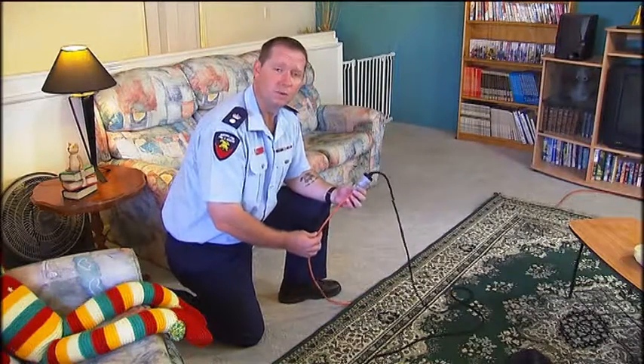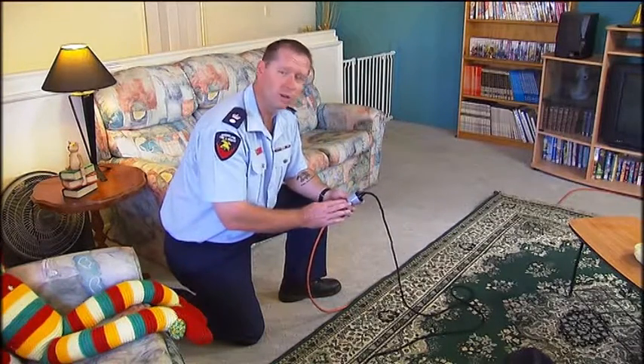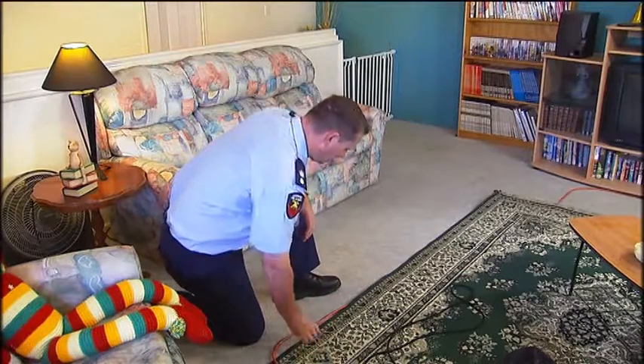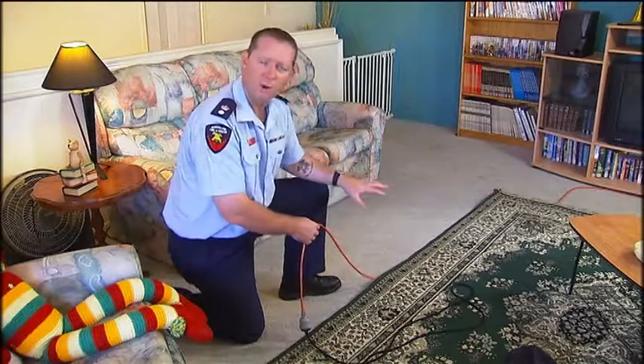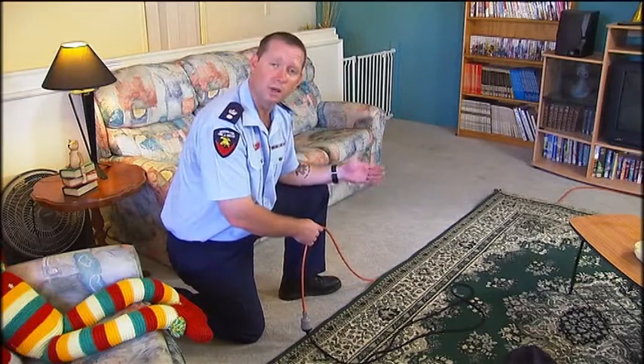If an electrical cord feels warm to the touch, unplug it and throw it away. Extension cords are only designed for short-term use. If you have a cord with exposed leads or a cracked or broken plug, replace it. Don't run leads under rugs or carpets — the lead can be crushed by furniture or overheat, which can reduce the insulation, leading to electric shock or fire.